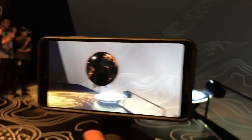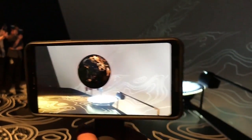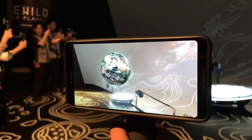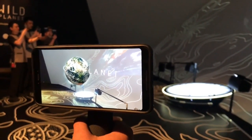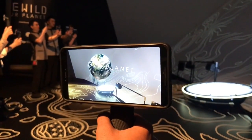A really cool demo where you get to see our planet in different stages — how to make it green again. You get to interact using this phone that they hand you when you enter the demo.